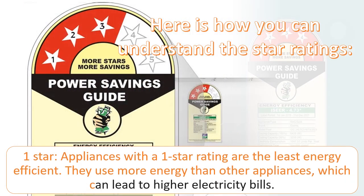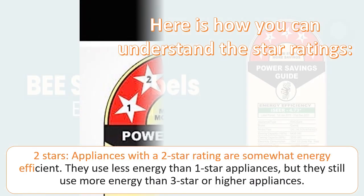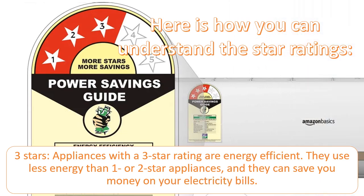One star: appliances with a one-star rating are the least energy efficient — they use more energy than other appliances, which can lead to higher electricity bills. Two stars: appliances with a two-star rating are somewhat energy efficient. They use less energy than one-star appliances, but still use more energy than three-star or higher appliances.